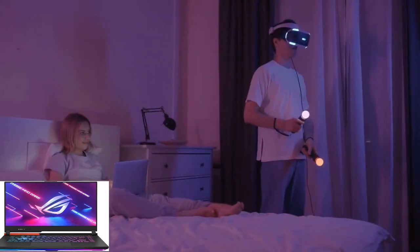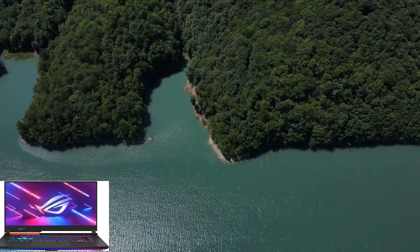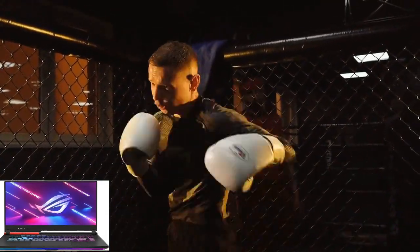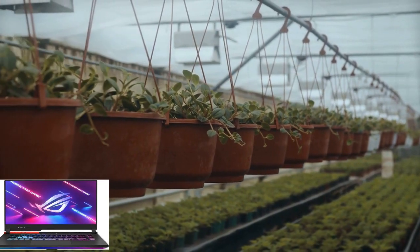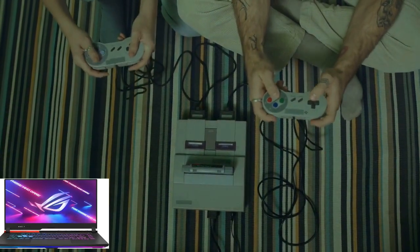Welcome to our channel. If you're in the market for a gaming laptop that's ready to power up your play, then you've come to the right place. Today, we're excited to introduce you to the Asus ROG Strix G16 2023 gaming laptop, a formidable machine designed to take your gaming experience to the next level.